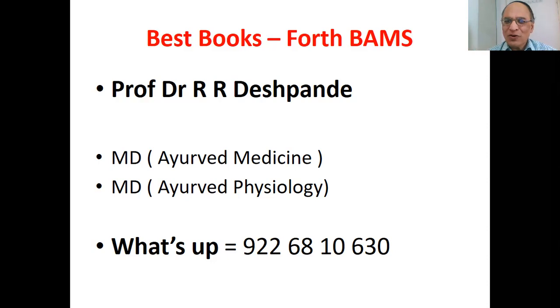Myself is Professor Dr. Rajendra Deshpande. I am MD in Ayurvedic Medicine and MD in Ayurvedic Physiology — Kajikitsa and Kriyashari. My WhatsApp number is 9226810630.